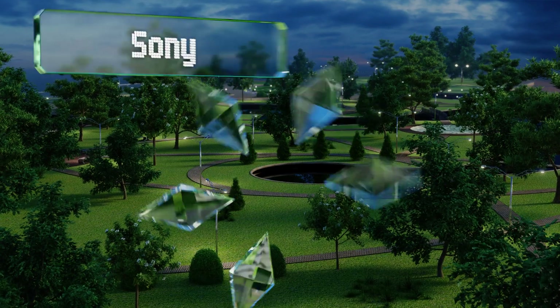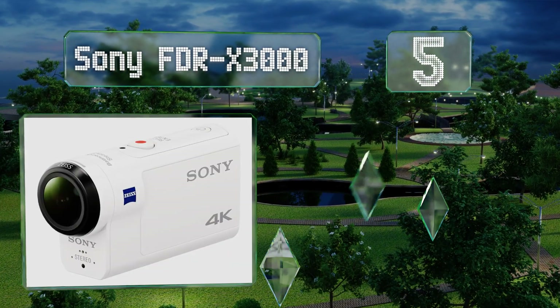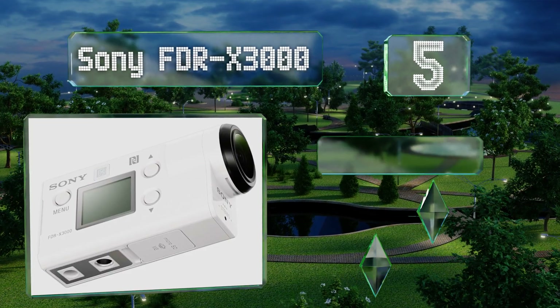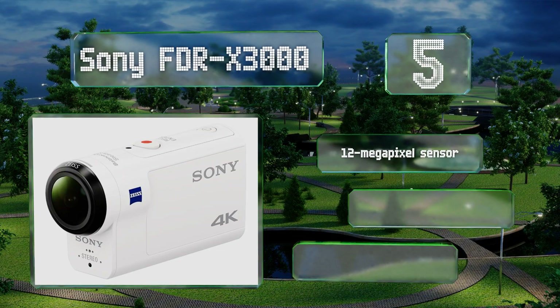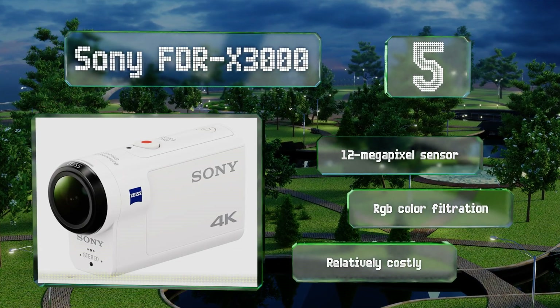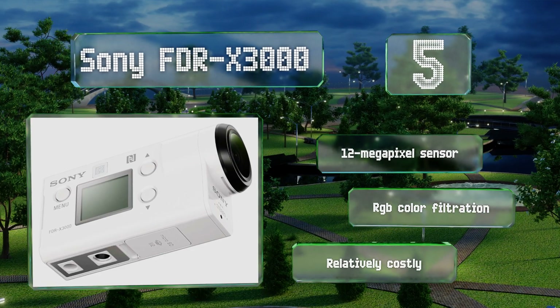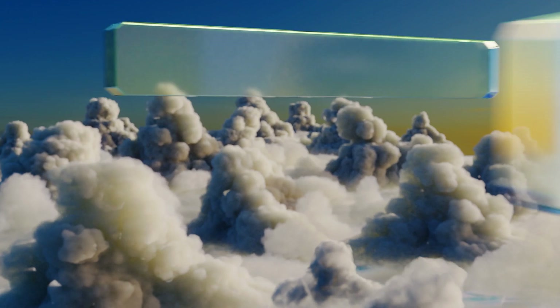At number five, the Sony FDRX 3000 boasts a number of powerful features such as three focal length settings and 4K capture. When you're done documenting your adventures, integrated wireless connectivity helps you organize and archive the files with little hassle. It comes with a 12-megapixel sensor and RGB color filtration, but it is relatively costly.